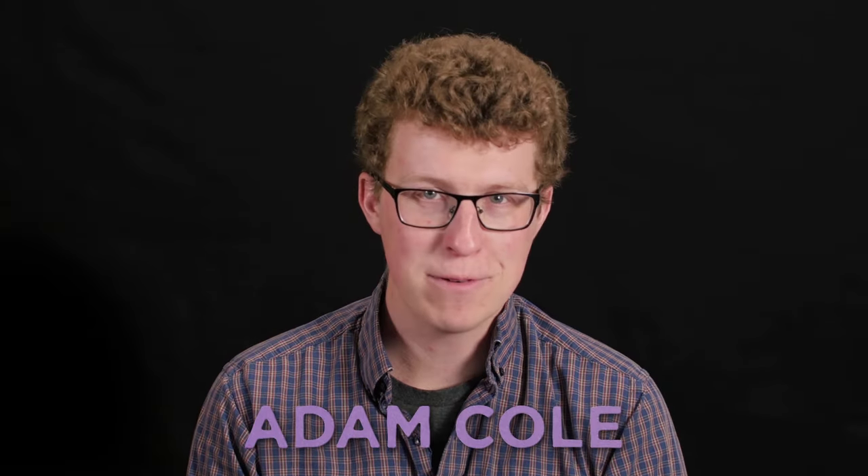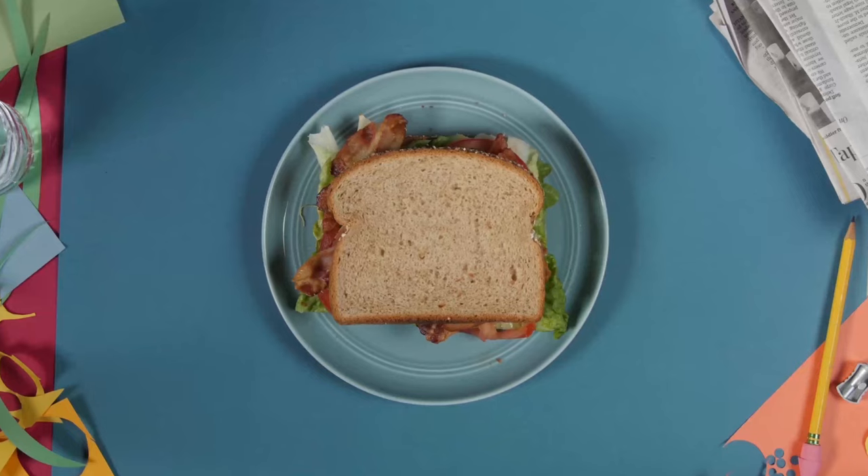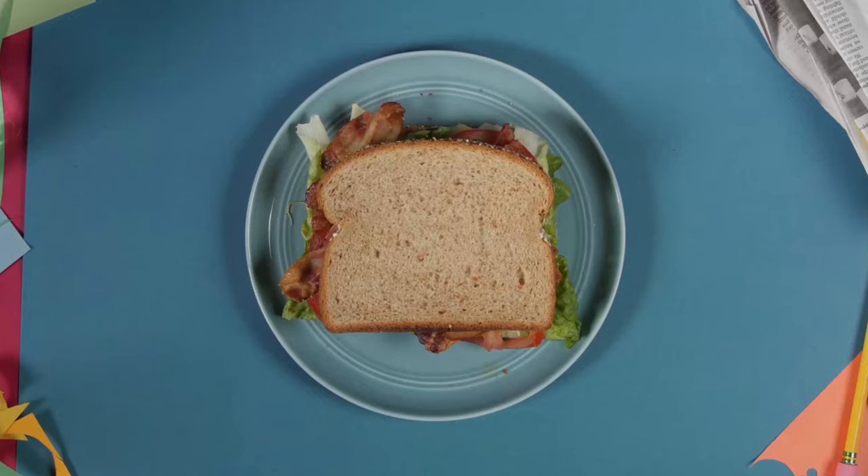People are always talking about the carbon footprint of cars and deforestation. But what about something simple, like my lunch? This delicious BLT sandwich. What path did it take to reach my plate? What footprint did it leave on the planet?